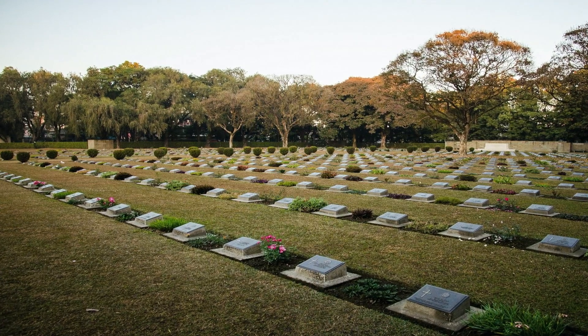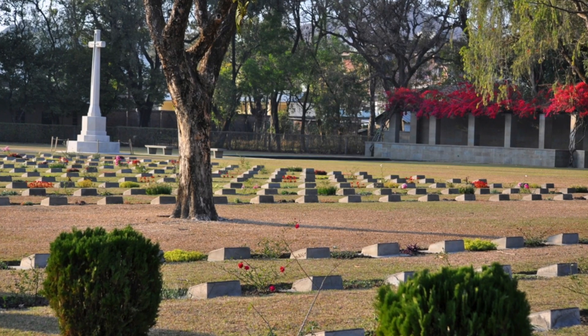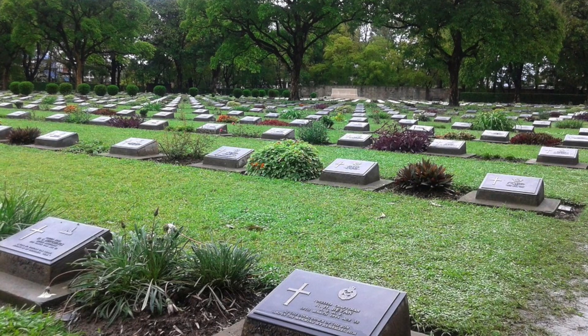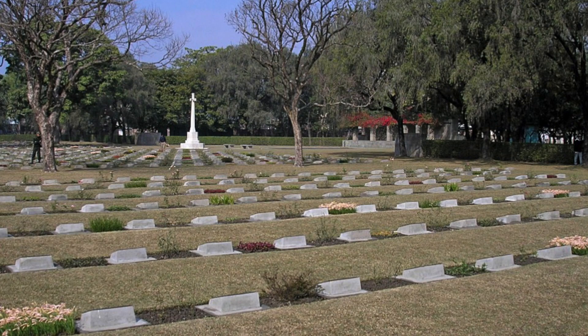Imphal War Cemetery has 16,000 Commonwealth burials of the 2nd World War. The war dead commemorated are from many Commonwealth countries such as United Kingdom, Canada, Australia, India, East Africa, West Africa and Burma.